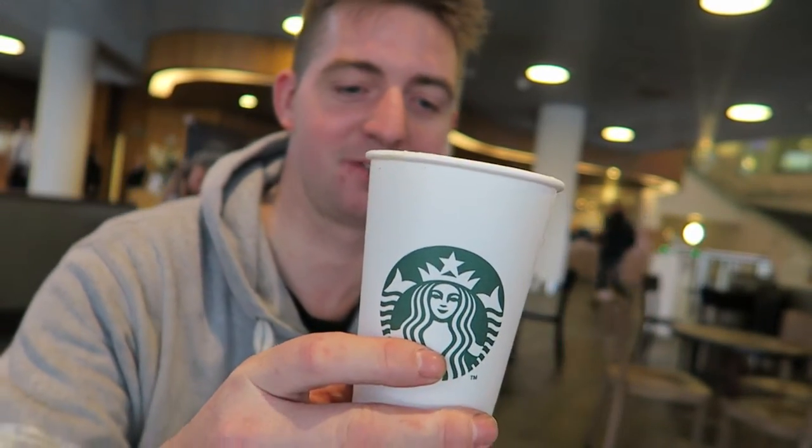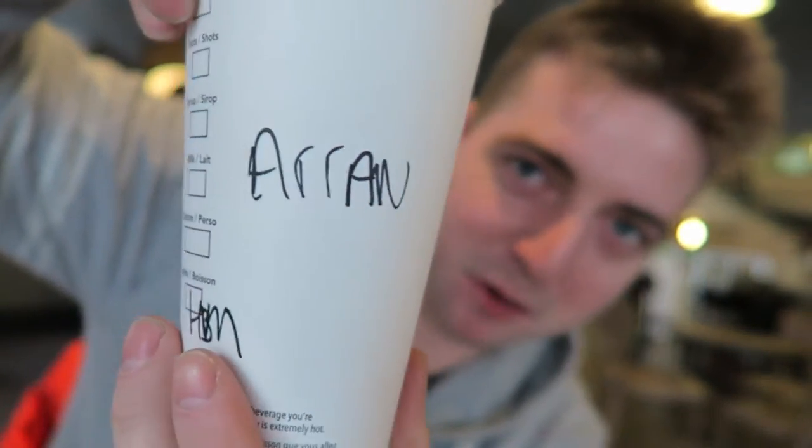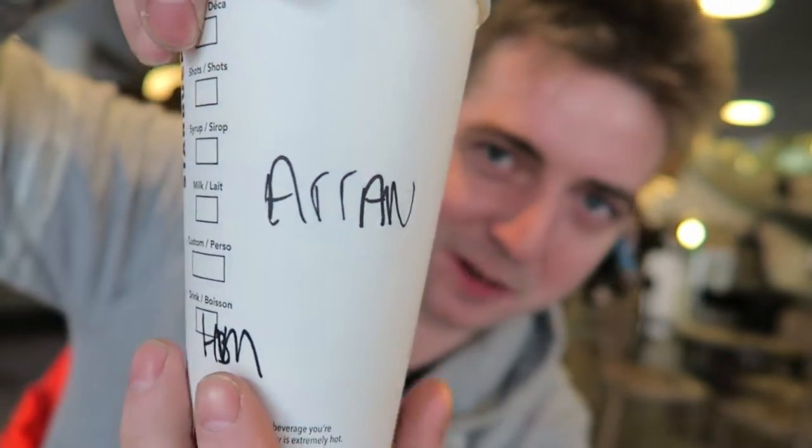Starbucks Netherlands — how does it taste? Will it be FTD's cup of tea? It's not a cup of tea though, it's a cup of coffee. Starbucks coffee. It's even got my name written on it and they spelt it right — I asked them to spell it right especially for this review.